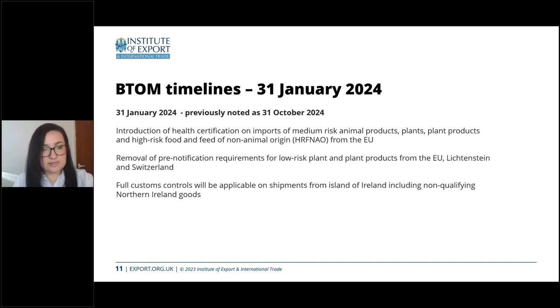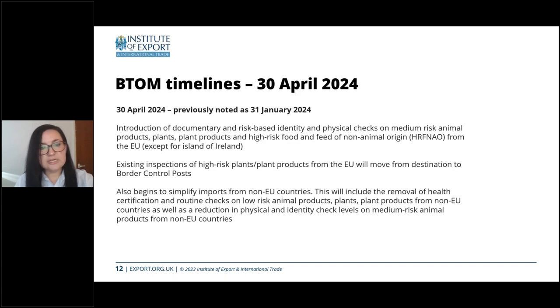April brings the next stage of SPS regime controls, with documentary and risk-based identity checks introduced on imports of medium-risk goods. With the exception of the Island of Ireland, importers of SPS goods from rest of the world countries will also see changes, bringing those processes in line with those applicable for EU imports. So if you're already importing SPS goods from outside the European Union, you will have the opportunity to streamline your processes so that they are the same for rest of the world countries as well as for EU imports.